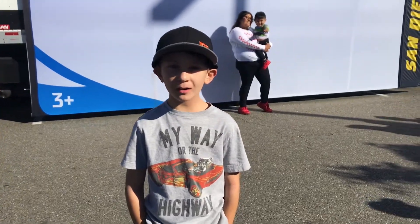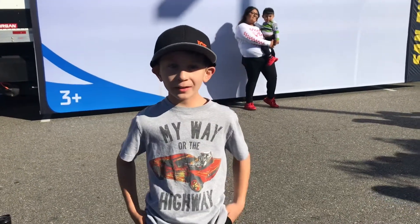Hi guys, welcome to my channel. Today we're going to do the Hot Wheel tour. Let's get to it.